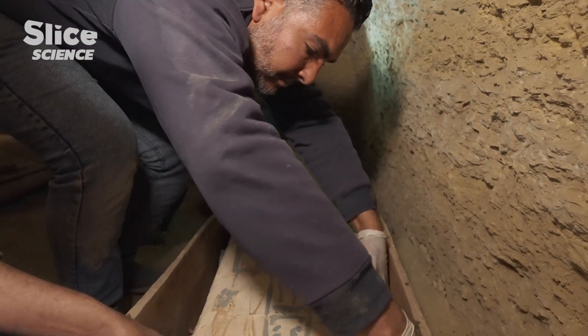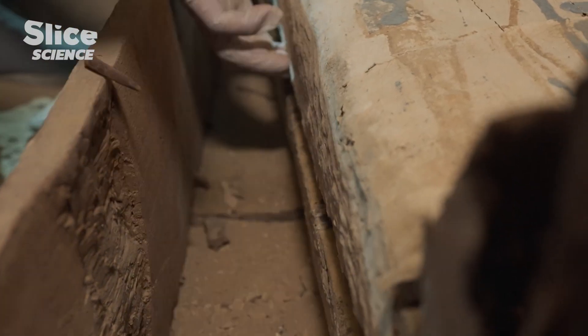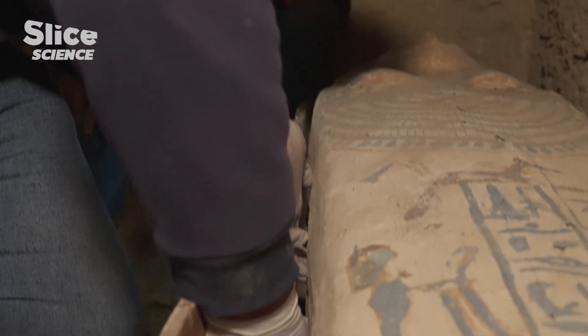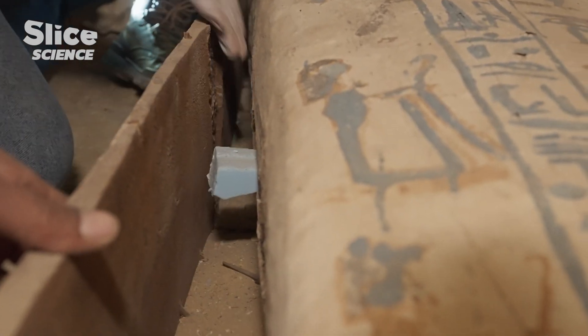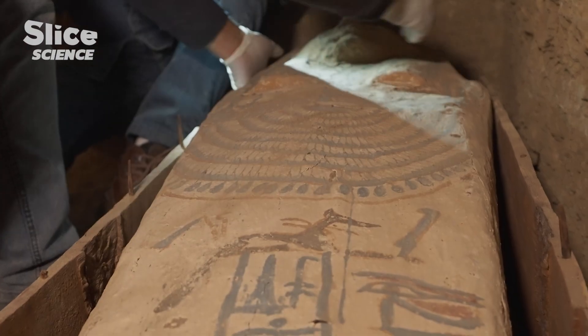We have to open it carefully like this. He will take the lid up little by little, then carefully, when they take the lid up, no harm on the mummy inside. We hope that the mummy is in good condition.